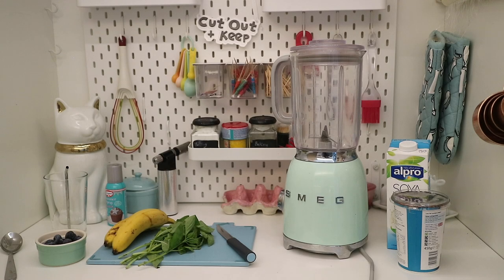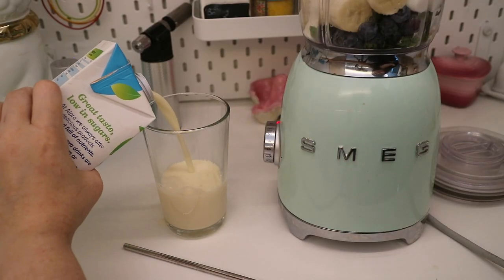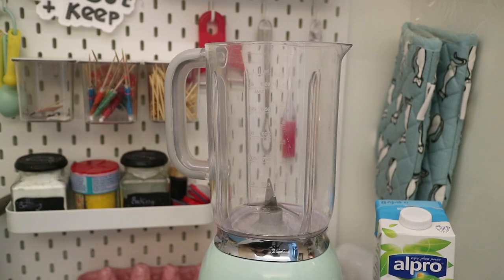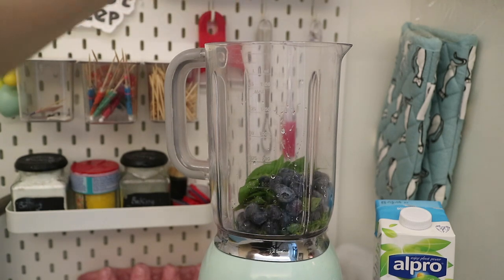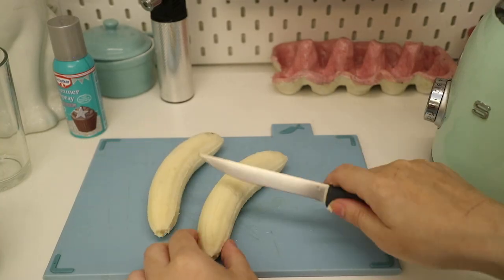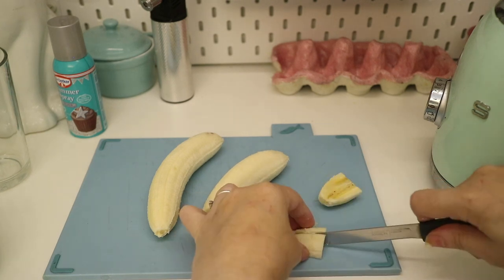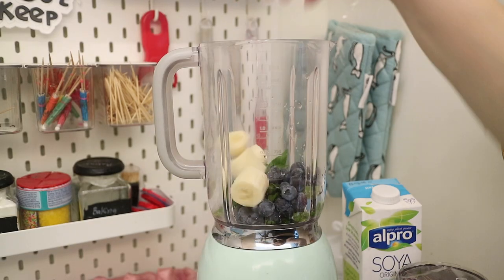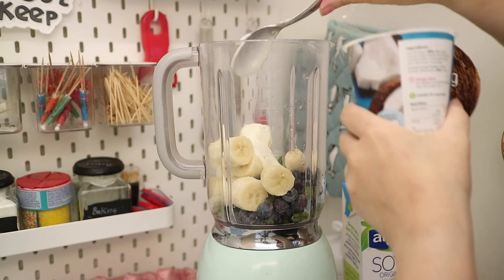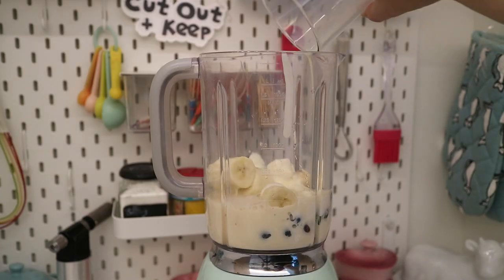To make the smoothie, gather together two bananas, a handful of blueberries, a handful of basil, 100 millilitres of soy milk and 100 millilitres of coconut yogurt. Place the basil in the blender followed by the blueberries. Chop the top edge of a banana and then slice in two, then slice in half again and place to one side. Chop up the rest of your banana and add to the blender. Add 100 millilitres of coconut yogurt and 100 millilitres of soy milk.